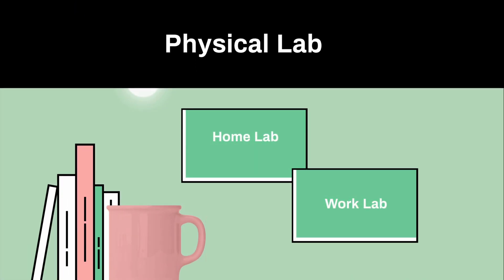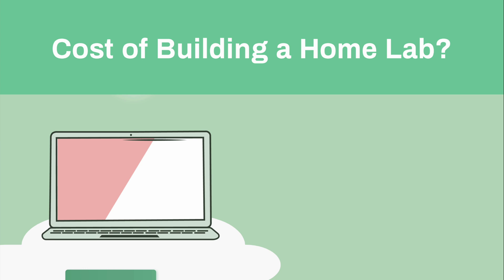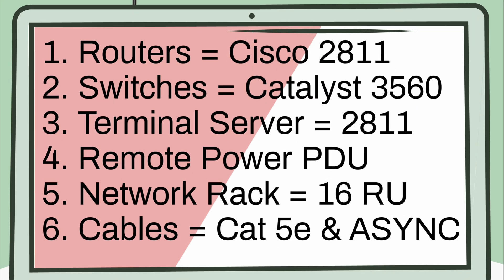Most people opt to go with a physical lab when studying for their CCNA, CCNP, or CCIE — that's the best way to get started. You need to buy a couple of routers. The Cisco 2811 is my preferred choice, but you can also go with the 1800 series or 3800 series. For switches, the Catalyst 3560 is my favorite — they also do layer 3. You can also get 3700s or any other type of switch, but that's the best way to get started.